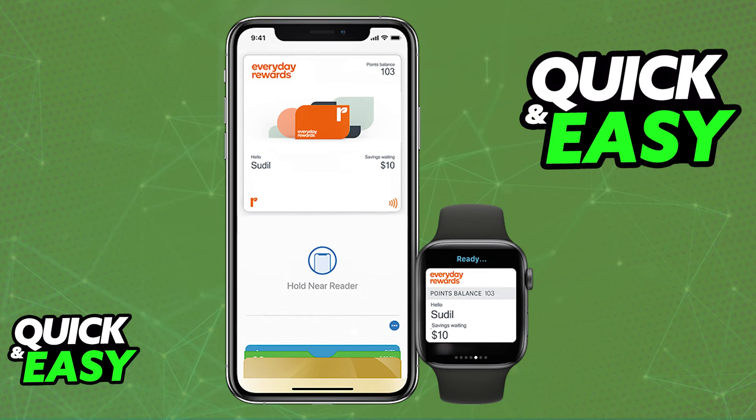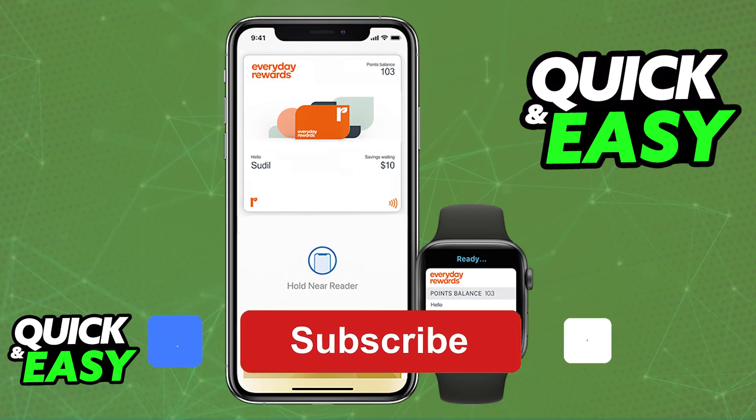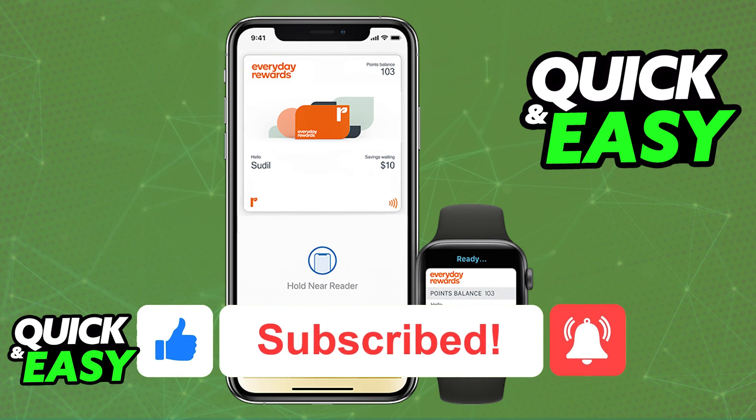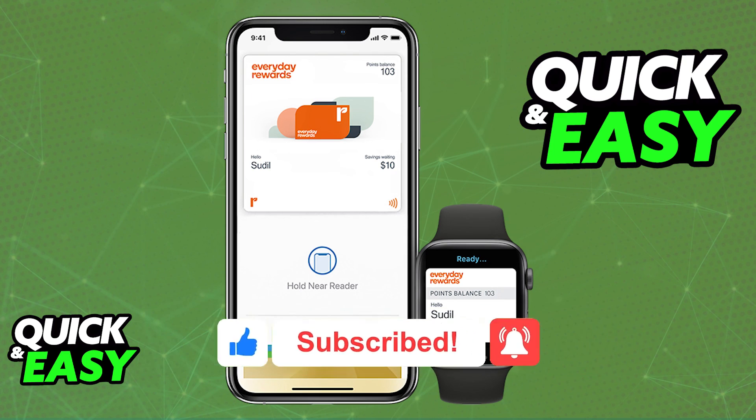I hope I was able to help you on how to add Everyday Rewards to Apple Wallet. If this video helped you, please be sure to leave a like and subscribe for more quick and easy tips. Thank you for watching.